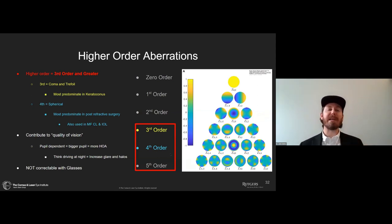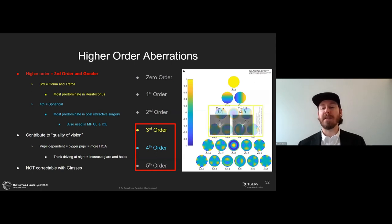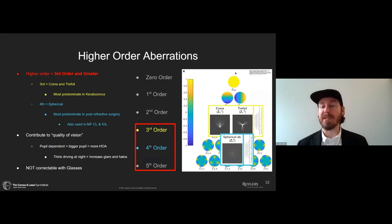Now let's get into higher-order aberrations — Zernike polynomials in the third order and greater. The ones we're most concerned with when dealing with irregular corneal patients are the third-order aberrations — coma and trefoil — and the fourth-order spherical aberrations. These produce the halo, flare, glare, spread, smear, and starburst effects that patients refer to when complaining about quality of vision. Higher-order aberrations really contribute to the quality of vision and are not correctable with glasses.